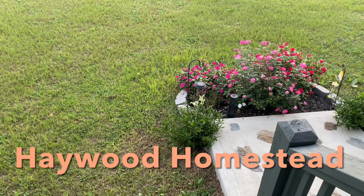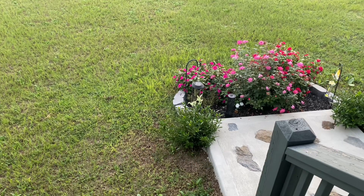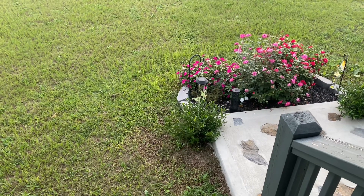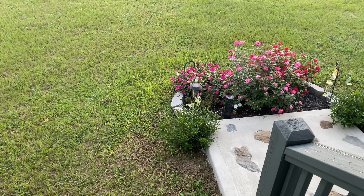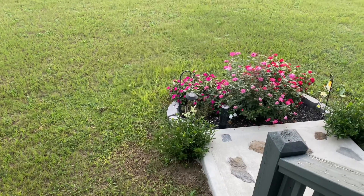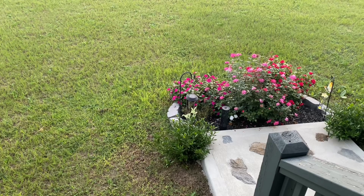Hey guys, it's Chris at Haywood Homestead. Thank you for tuning in today. It has been quite a while since I have posted a video. I just wanted to do a video showing you what our yard looks like. This is September 16th, so we're getting very close now to fall. We're down in South Georgia, for those of you who don't know.